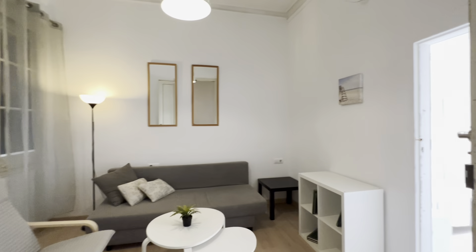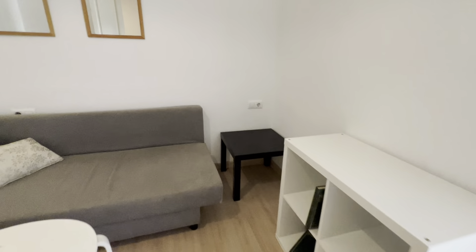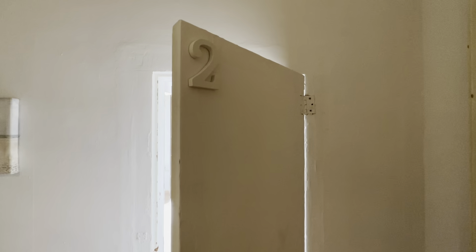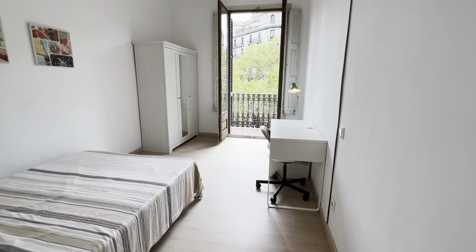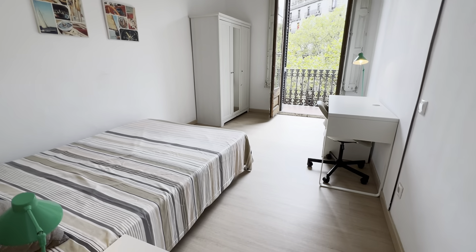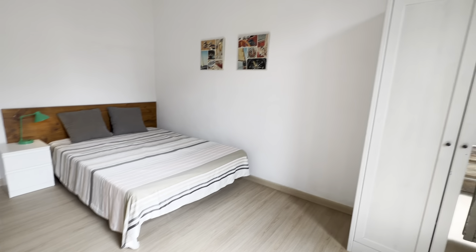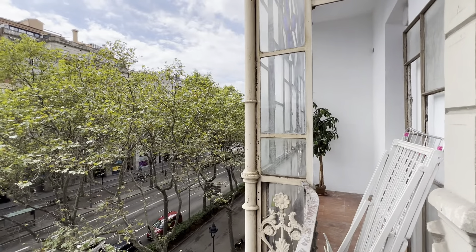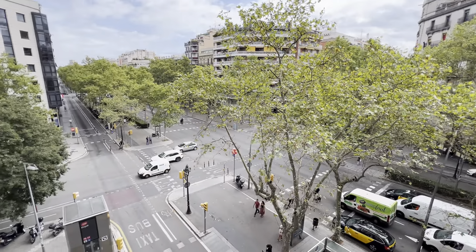Then there's this living room with these couches and little shelves here and there. Right from this you access bedroom number two, with a double bed as well, little night table with lamp, desk with lamp and chair, and its wardrobe. This one also has this little balcony with access to the one from bedroom one — this is Gran Villa, one of the main arteries of Barcelona.